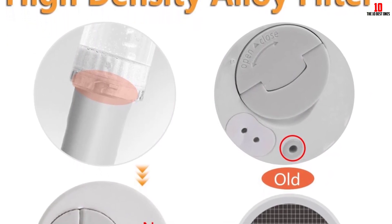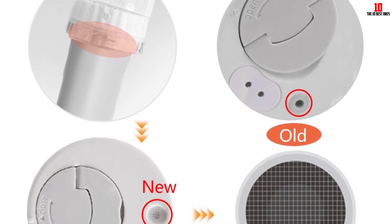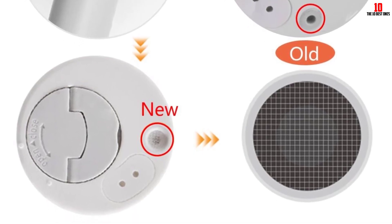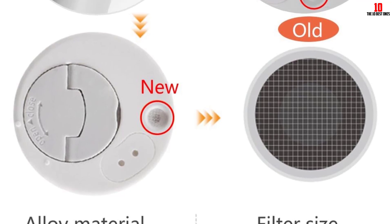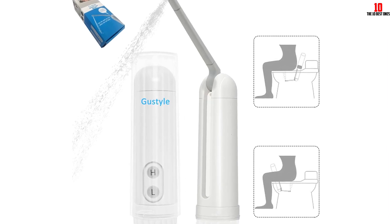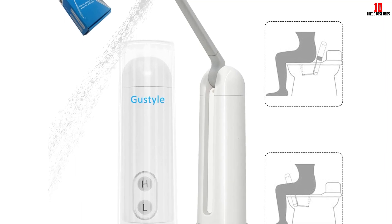Additionally, the alloy filter effectively prevents blockages, guaranteeing smooth and uninterrupted operation. The bidet's IPX6 waterproof level is another commendable feature. It allows for direct washing under water, ensuring thorough cleaning and maintaining hygiene standards. This is particularly useful for wound cleaning or for individuals requiring additional care, such as babies or pregnant women.